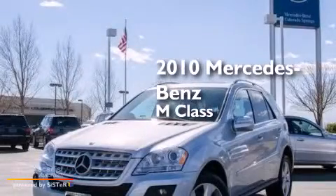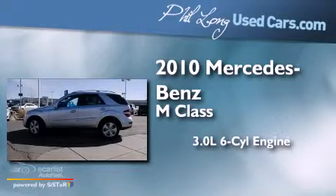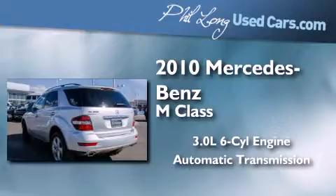This is a certified, pre-owned 2010 Mercedes-Benz M-Class. It features a 3.0-liter, six-cylinder engine, an automatic transmission, and all-wheel drive.